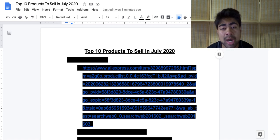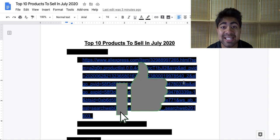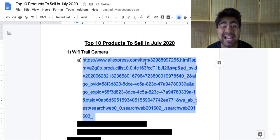So the top 10 products to dropship in July of 2020 — the first thing you will have to do in order to find success with these 10 products is gently tap that like button down below. I'll truly appreciate if you do that.